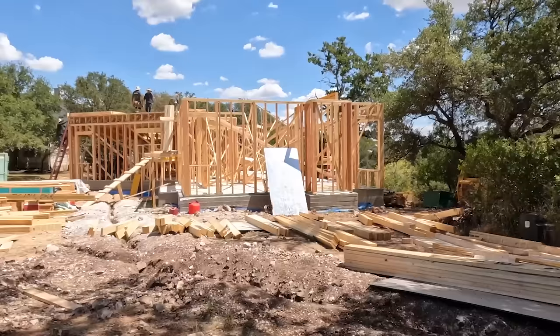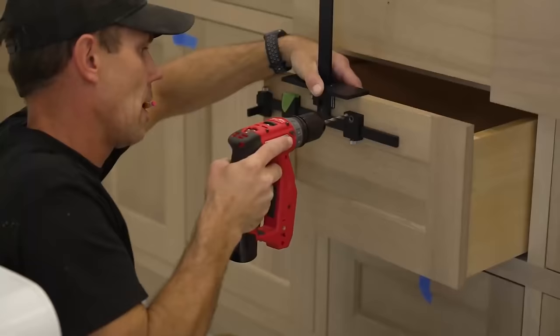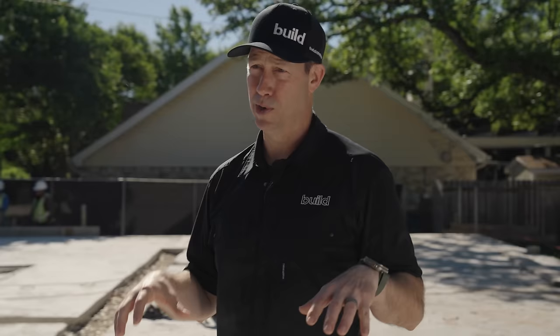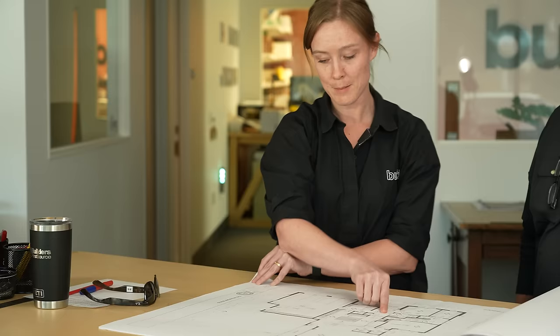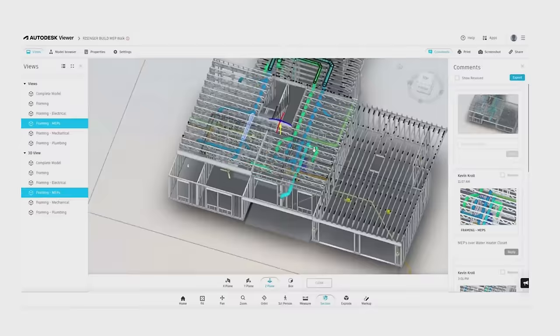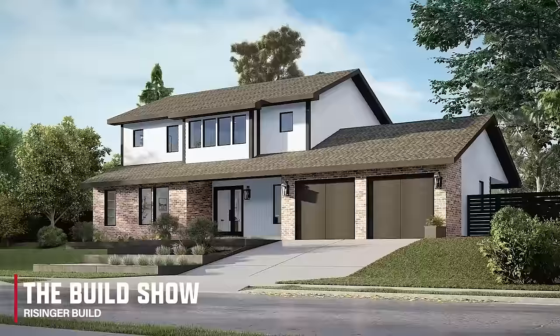I am super excited about this project. This is going to be a 24-part series on how to build a fantastic house. It all starts in pre-construction — this planning phase is vital to building a really good house. What we're doing in this video series is something I've never done before: we're going to be utilizing digital tools available to builders nationwide through Builders First Source.